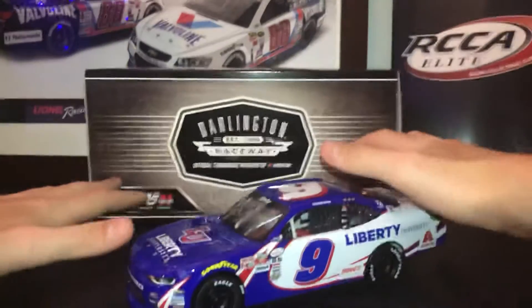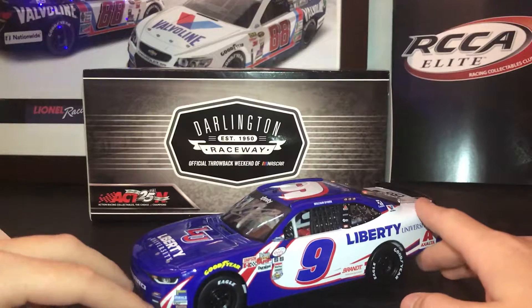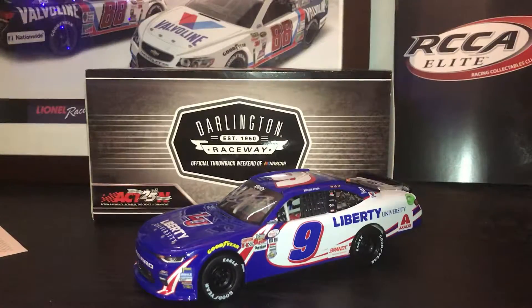This car is a tribute to Ricky Hendrick. He was Rick Hendrick's son who died in a plane crash in 2004.